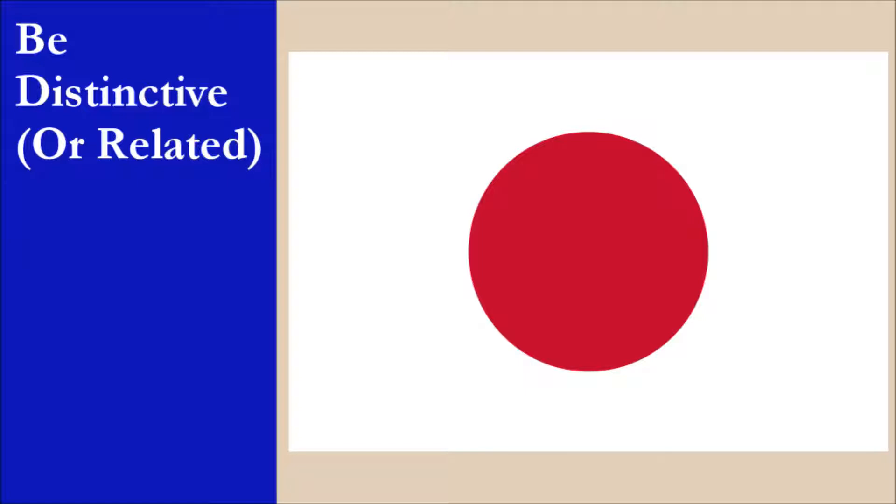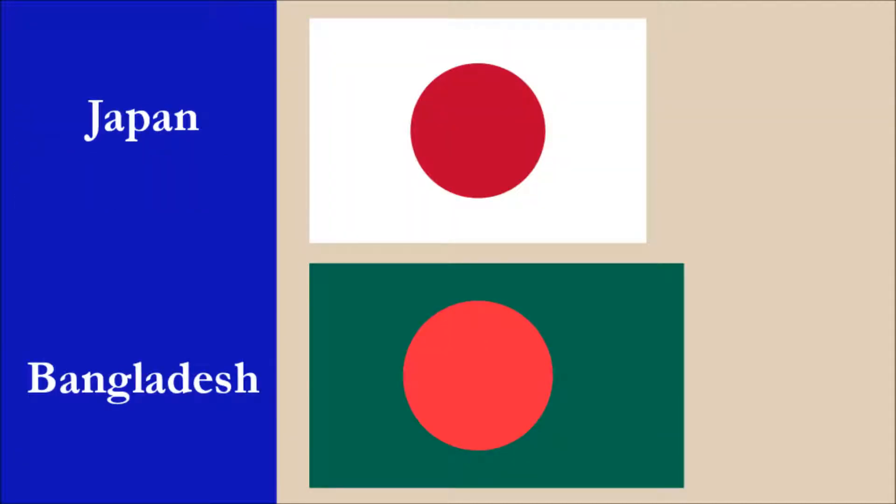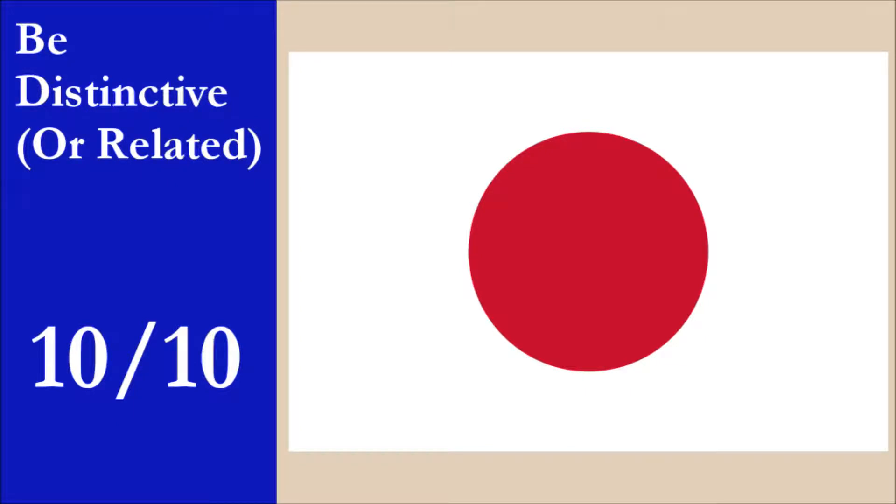The flag is distinctive. Two other countries use a prominent disc on a plain field. The first is Bangladesh, who also use a red disc, though theirs is slightly off-center. More importantly, there is a huge difference between the white and green fields of these flags, so they are easy to tell apart. Palau also uses a similar design — their disc is yellow and also off-center, and their field is blue, which is very different from Japan's white field. Once again, these two flags are easy to tell apart. For this principle, the flag scores 10 out of 10.